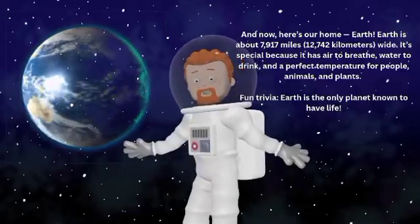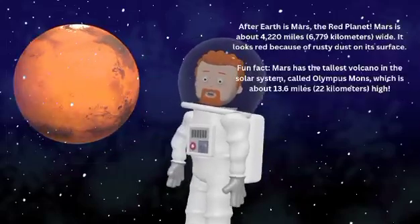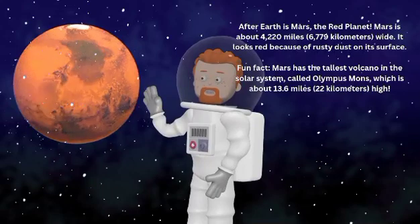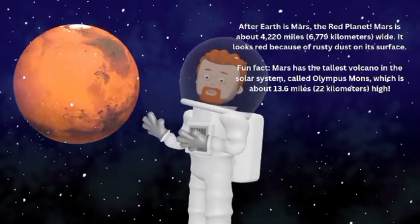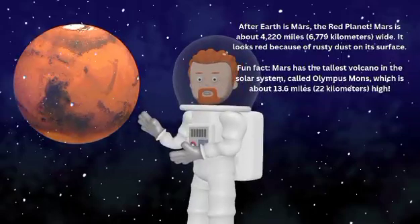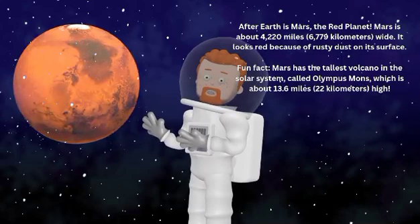Fun trivia — Earth is the only planet known to have life. After Earth is Mars, the red planet. Mars is about 4,220 miles or 6,779 kilometers wide.